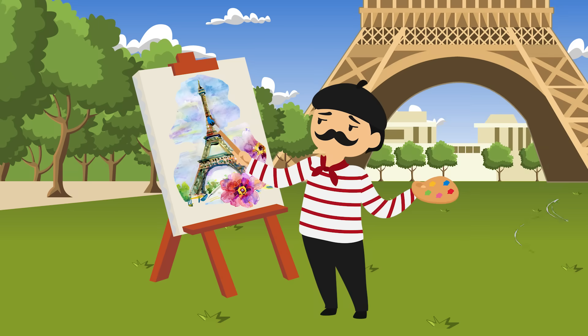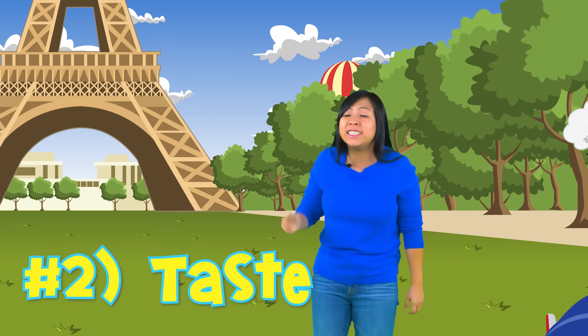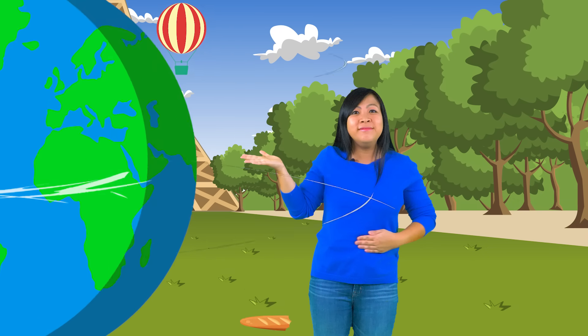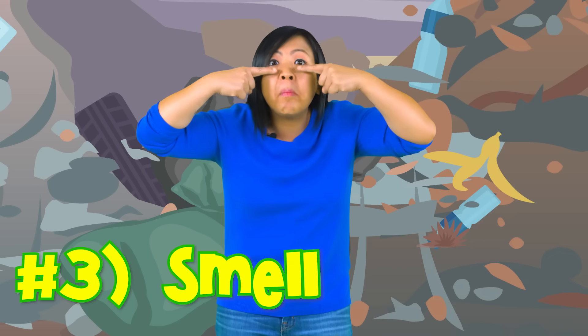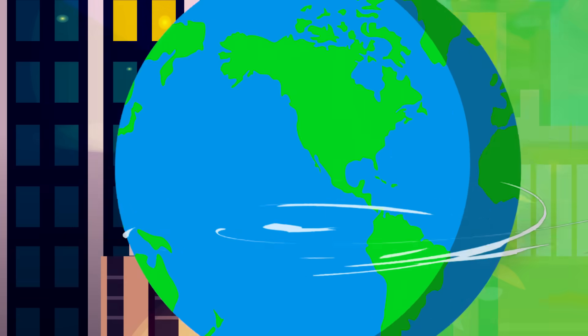Number two: we have a sense of taste. Number three: smell. Number four: hearing.